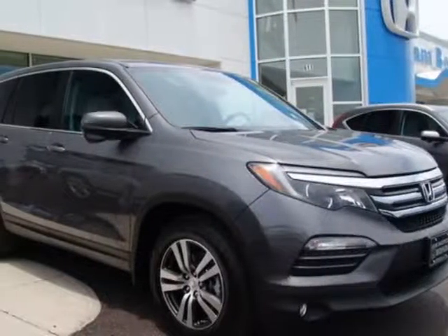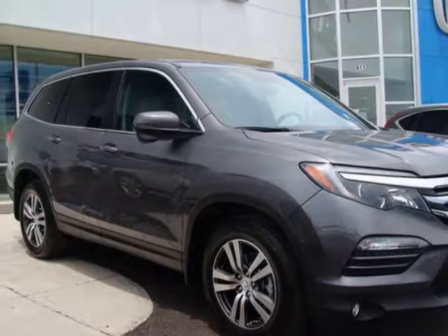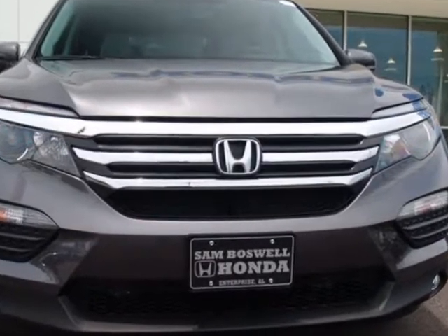Look at this new 2016 Honda Pilot. For your protection, this vehicle has a full factory warranty.